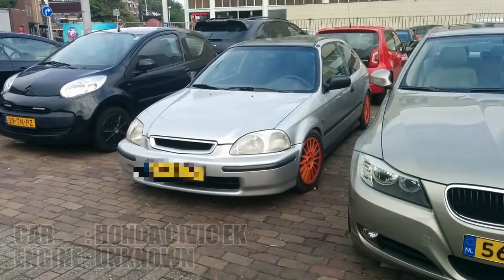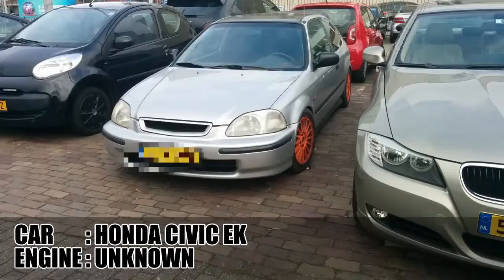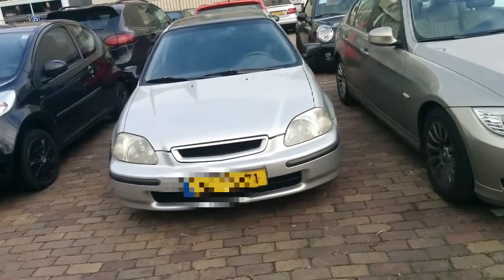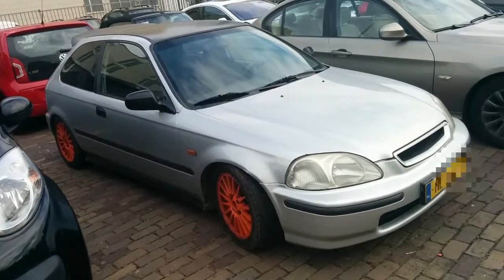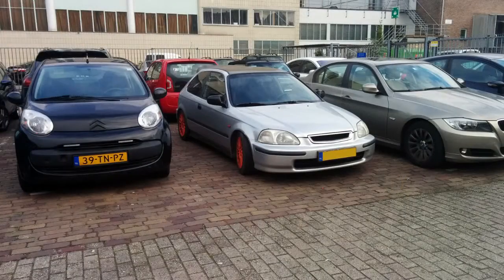I spotted this Honda Civic EK with red painted rims on a Sunday in my hometown and there was a big happening in the center of town. Perhaps the Civic is owned by a visitor, or perhaps it is owned by someone actually living here, but the fact is that I never saw it in town before. The car recently got transferred to the current owner, so that could also be why I didn't see it before.